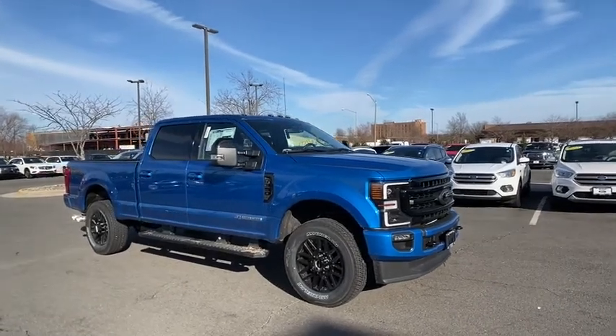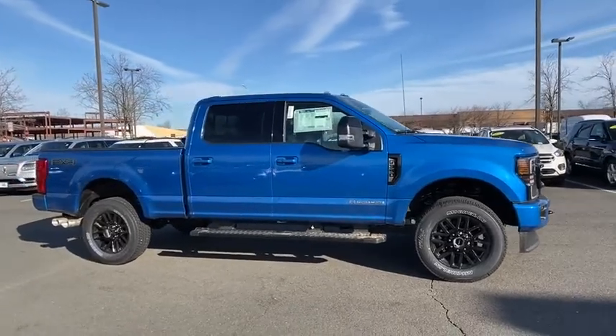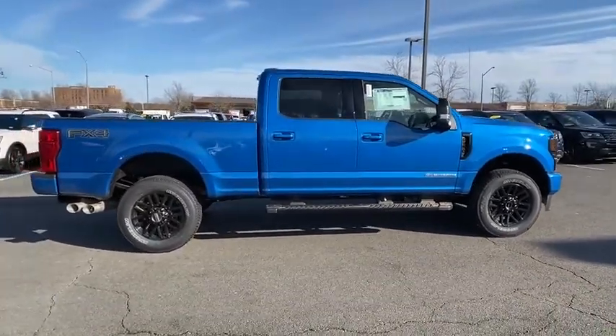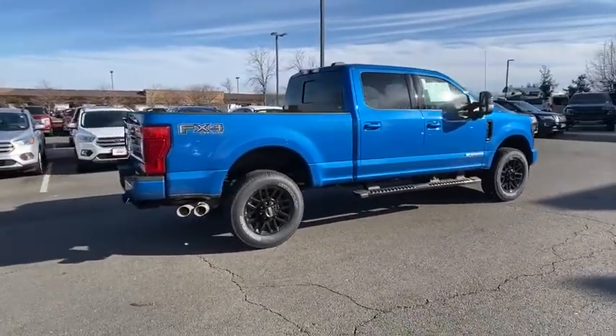Take a ride in the 2020 Ford F-350 Super Duty. Head-to-head fuel efficiency, head-to-head towing, head-to-head torque. Ford F-350 Super Duty. Here are some of this vehicle's great options.